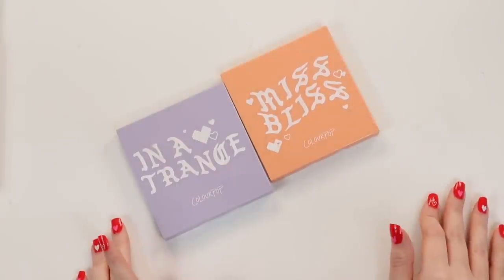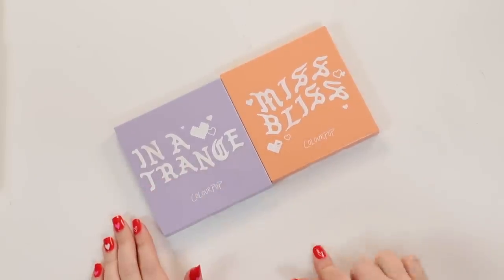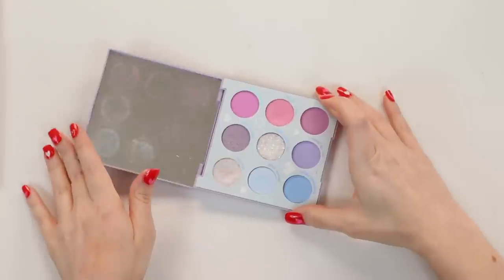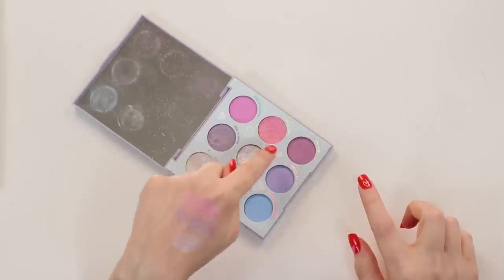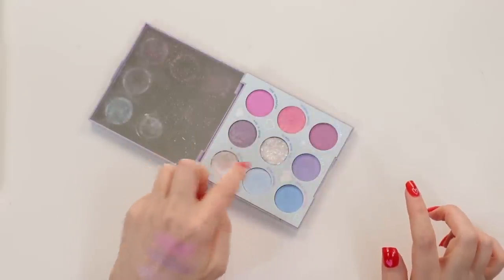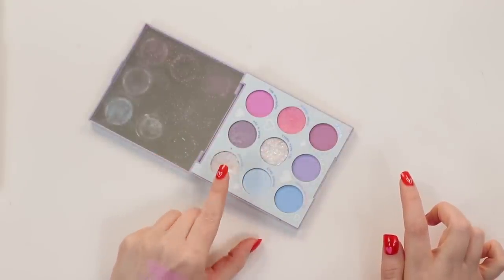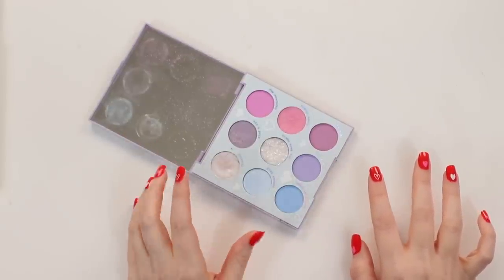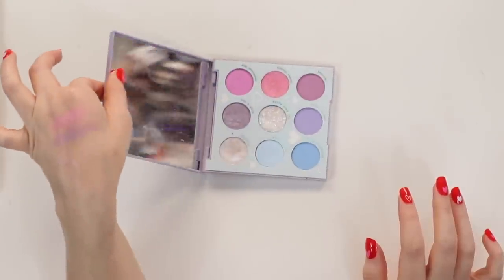Then we have ColourPop — I only own two ColourPop palettes, both from a collection that came out about three years ago. I have In a Trance and Miss Bliss. In a Trance was actually decluttered to me by a friend — I don't think I would have purchased it myself, but now that I have it I do really like it, especially for the periwinkles. Three of the colors — Crown, Chakra, Mind's Eye, and Clarity — are actually Super Shock shadows. Those are the three shimmers. It does have a pressed glitter, which I don't use, and the rest are mattes. I actually really like the ColourPop mattes in both palettes — they're just really blendable, a little powdery, and they do a great job with pastels.